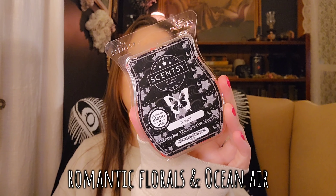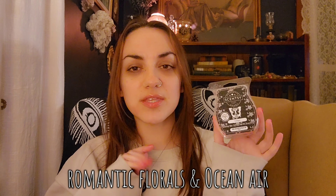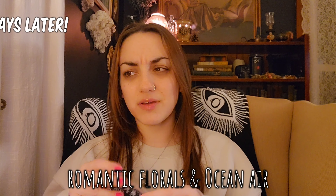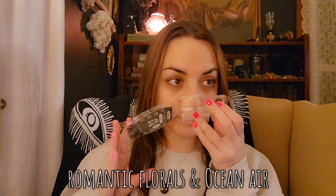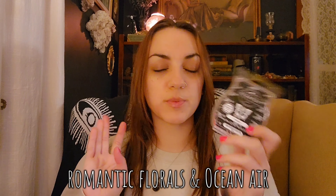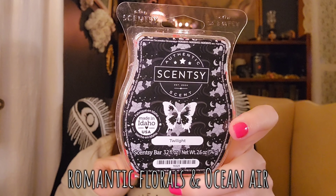Twilight — I put this in yesterday on Valentine's Day in the bedrooms and bathrooms, and it's still going now the day after Valentine's Day, after 11 o'clock at night. So this is a very good performer — long lasting. I really like it and it's going to stay in my club. The notes are something like ocean air and romantic florals. It smells like floral bubble bath to me — like a fancy 90s bubble bath. I love the label on this one. That's going to stay in my club.